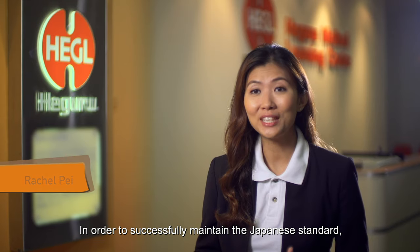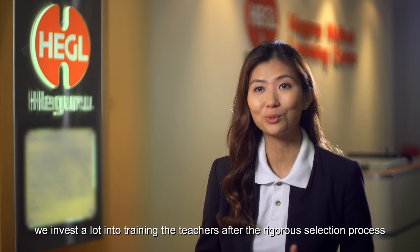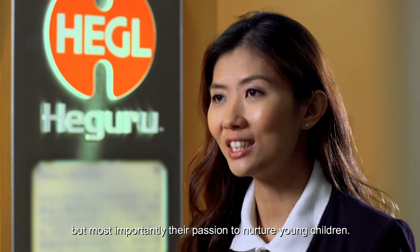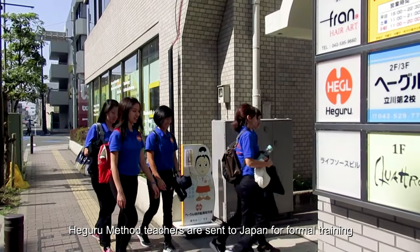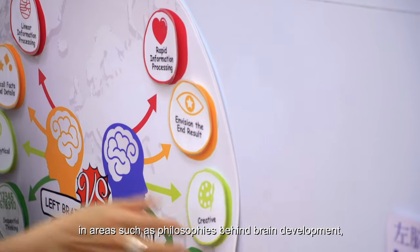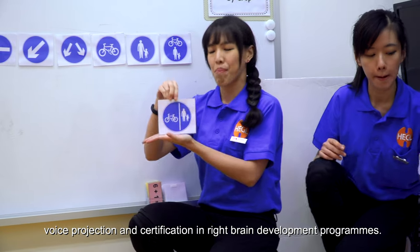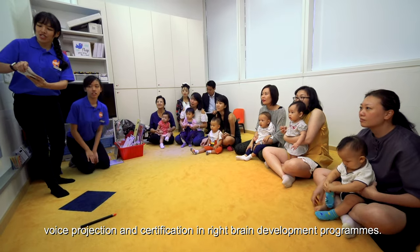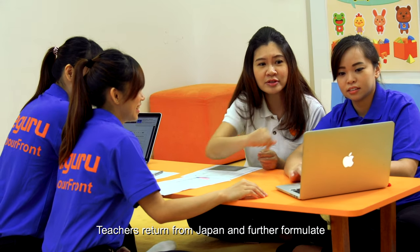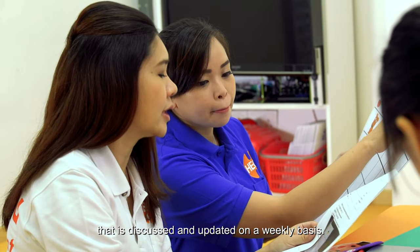In order to successfully maintain the Japanese standard, we invest a lot into training the teachers after a rigorous selection process that assesses not only their technical aptitude, but most importantly their passion to nurture young children. Hegaru Method teachers are sent to Japan for formal training in areas such as philosophies behind brain development, practical application in flashcard mastery, voice projection, and certification in right brain development programs.